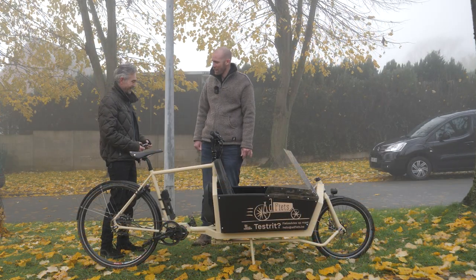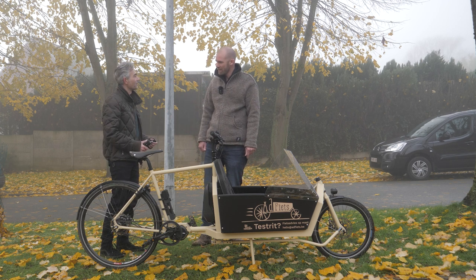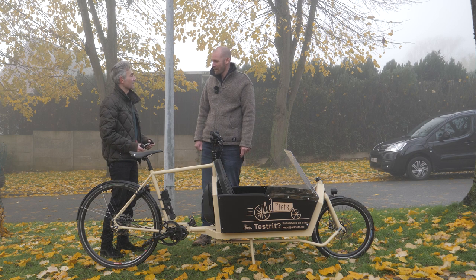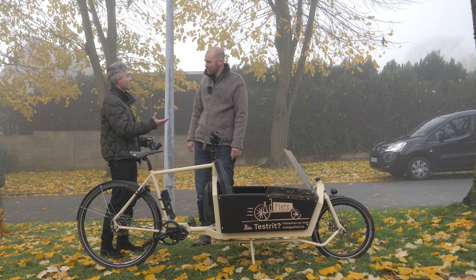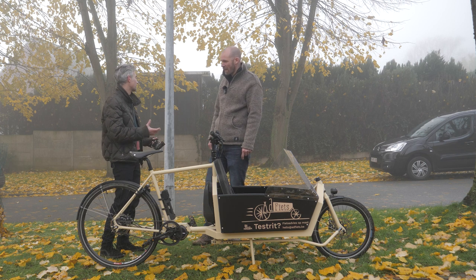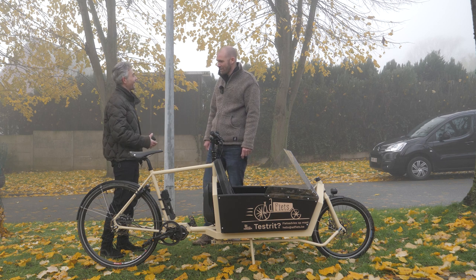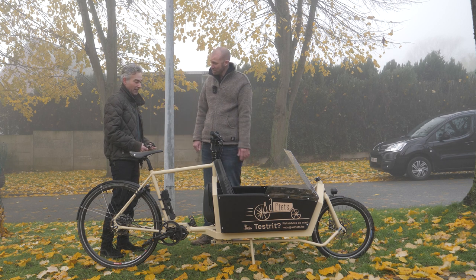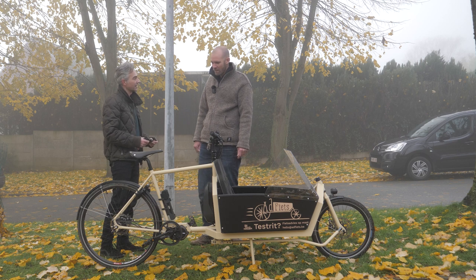Good morning, Maarten. Good morning. I got your name from Casper, from Hagen, because I found Hagen bikes on the internet and was interested in the concept. I contacted him and asked if there was somebody in Belgium who owned a Hagen. So he pointed me towards you. Can you tell us a bit how you came in contact with Hagen bikes and Casper?